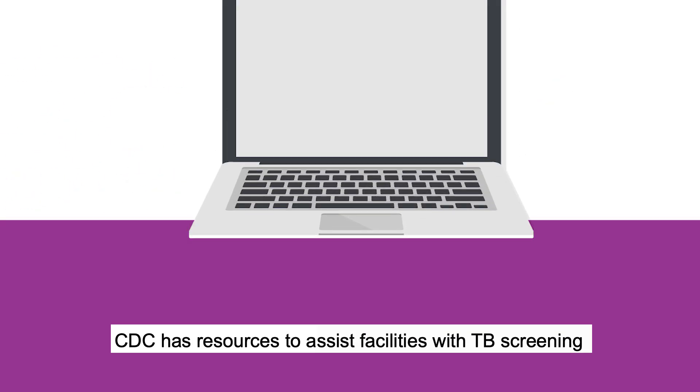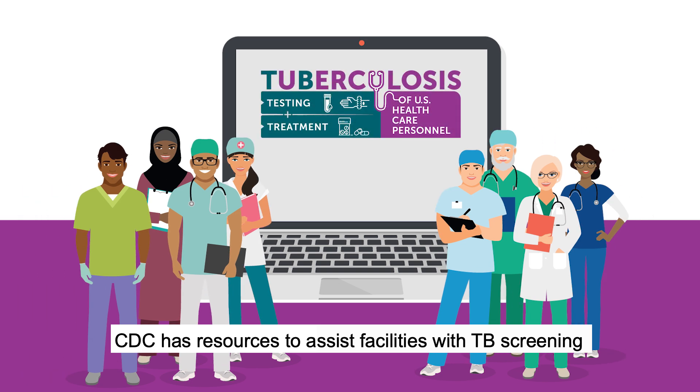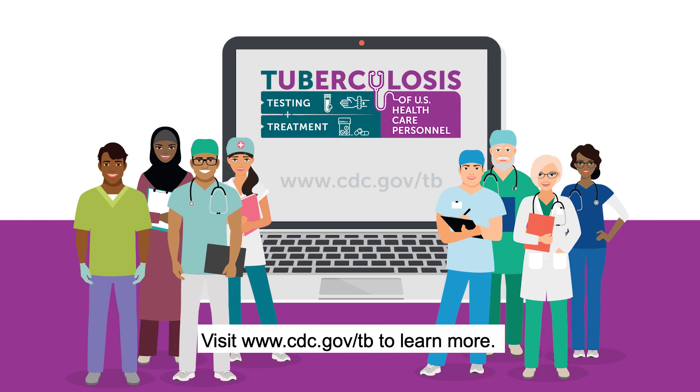CDC has resources to assist facilities with TB screening for health care personnel. Visit www.cdc.gov/TB to learn more.